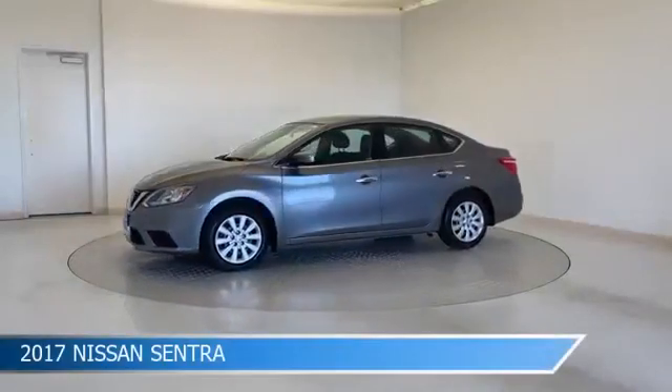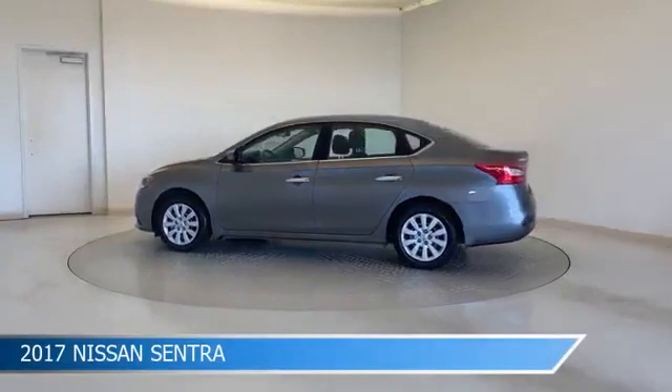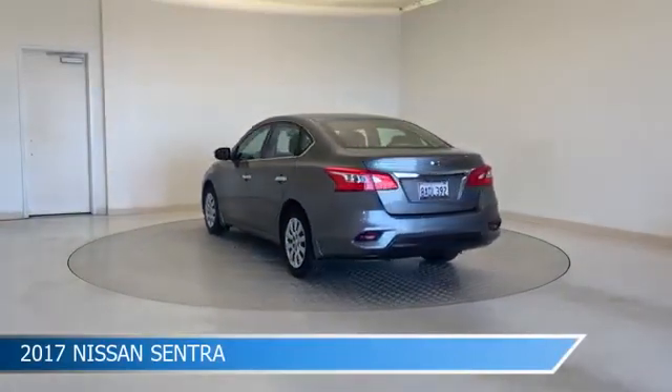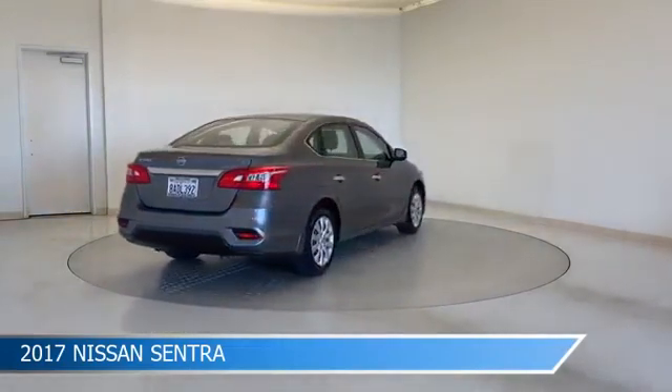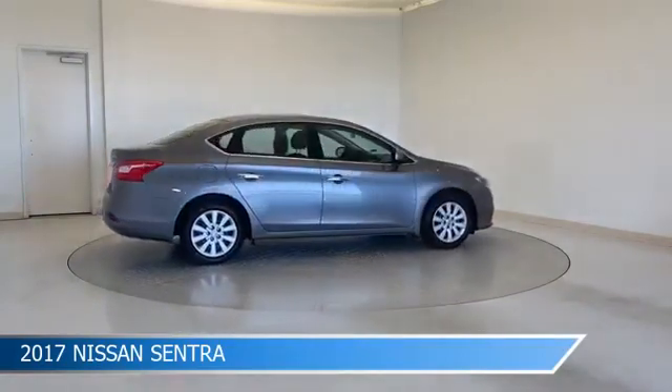Take a look at this 2017 Nissan Sentra, equipped with a CVT with X-Tronic transmission in gun metallic. This car comes with some great features including anti-lock brakes, power door locks, audio controls on steering wheel, auxiliary input and more. Come in and check it out today.